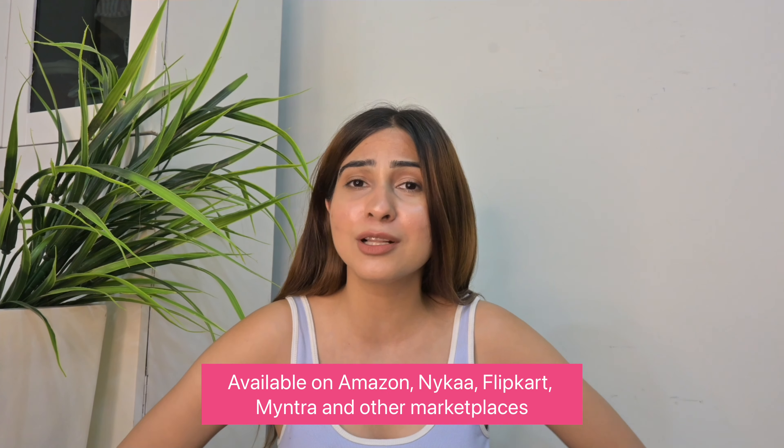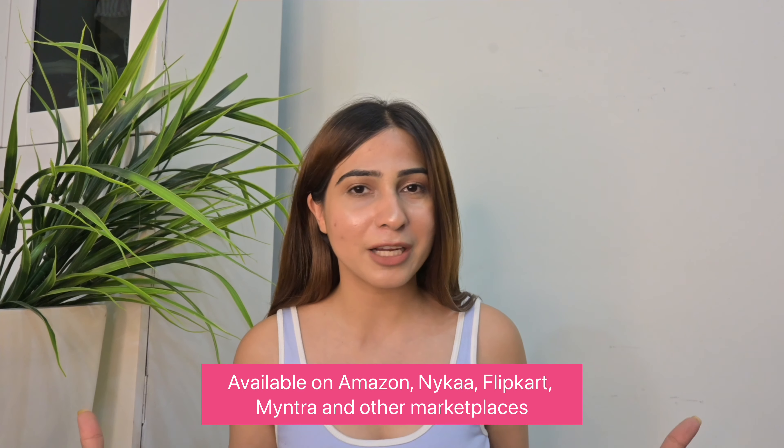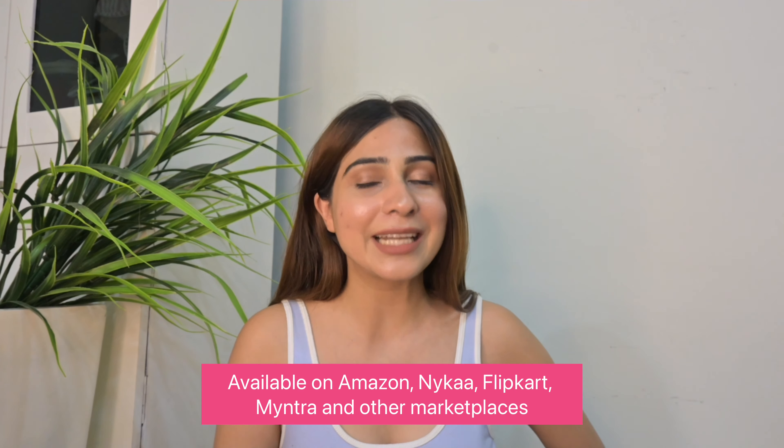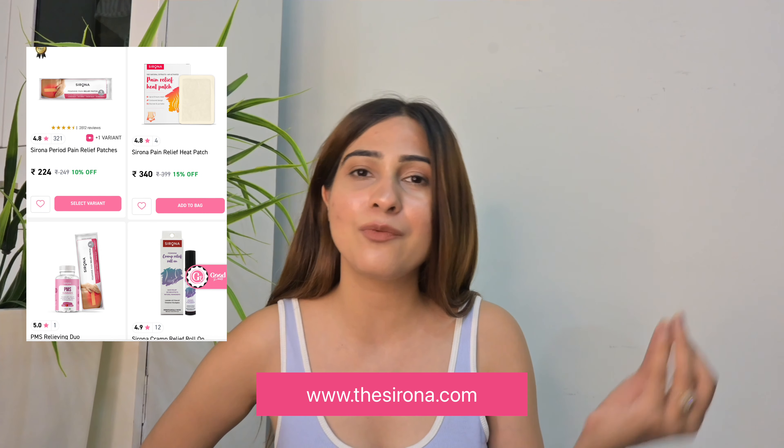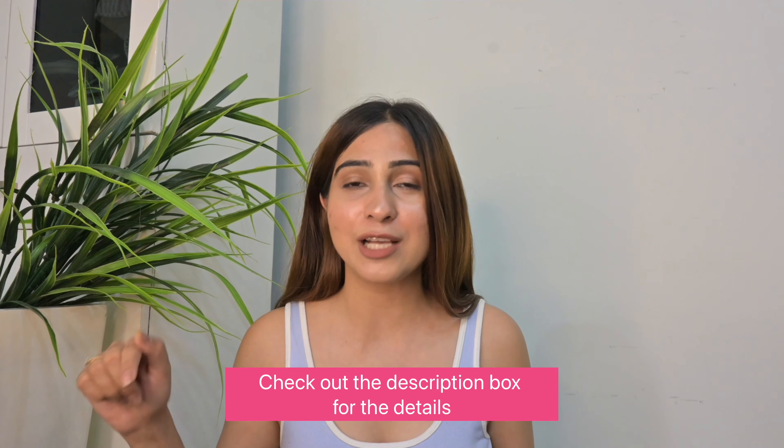Sirona has a wide range of women's hygiene, menstrual health, and period pain relief products — definitely check them out. They are available on Amazon, Myntra, Flipkart, Nykaa, and other marketplaces with huge discounts and great ratings, as well as on the Sirona website directly. I'll put all the links in my description box below. Thank you for watching this video — I hope you liked it! Bye guys!